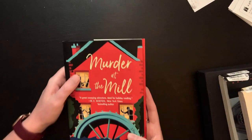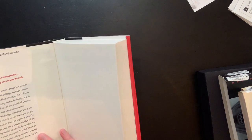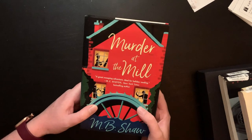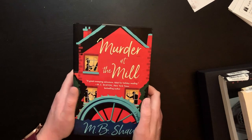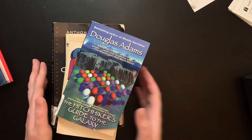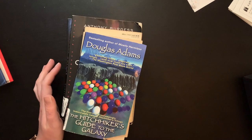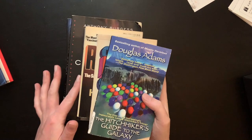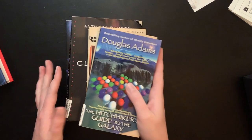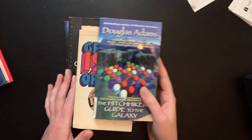Murder at the Mill is the book I got from the Coloring and Classics subscription. It takes place at Christmas time and I think it's a cozy mystery, so I'm just planning to read it around then. Then I picked up a bunch of classics from Thrift Books — they had a sale with double points on orders, so I ordered a bunch to get me to a free book. I always buy the bargain condition, so they're not perfect, but that's fine.